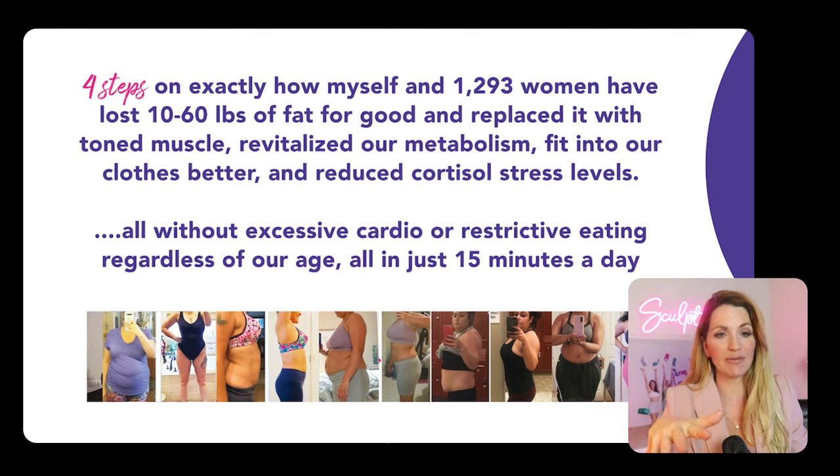These are the exact four steps that I used for myself, as well as the 1,293 other women that I've taken through it, where we were able to take the fat and replace it with toned muscle, revitalize our metabolism, fit into our clothes better, and really reduce the cortisol stress levels. And we did it without excessive cardio, extreme programs, or restrictions in our eating. This was all done in just 15 minutes a day.